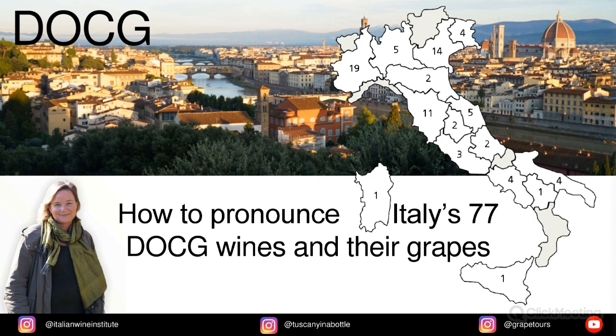Welcome everybody to my pronunciation guide to all of Italy's 77 DOCG wine regions and their key grapes. My name is Rebecca Christofferson Coutenoir and I'm in Florence, Italy. I'm going to get started because I'm going to take you through all of the DOCGs of Italy in alphabetical order.